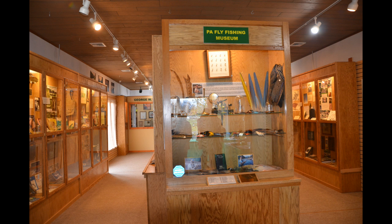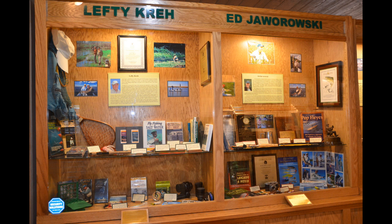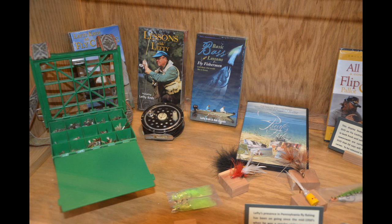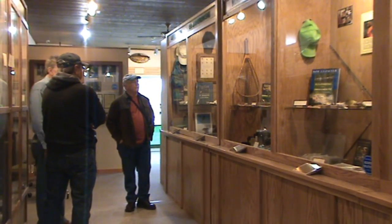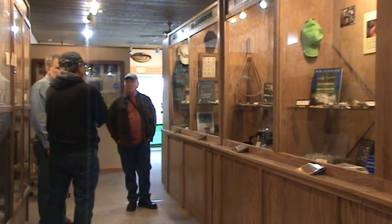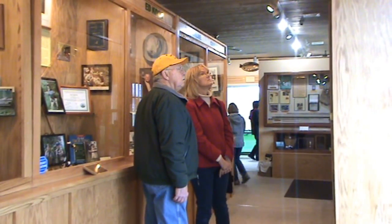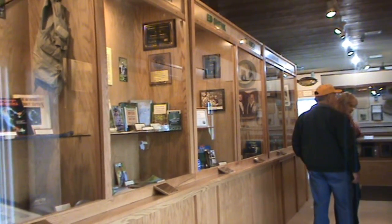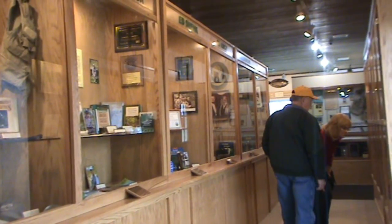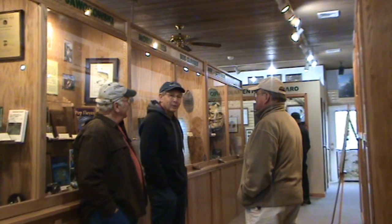There were things added to a lot of the existing displays — some artifacts, a lot of photos — and they will continue to be added through time. As time goes on, we acquire more photographs, more artifacts, and we'd like to change the displays around to have a different viewing experience for the fly fishermen that do come here, and the general public. We have several more displays, and we have room here for probably another 20 or 30 displays.